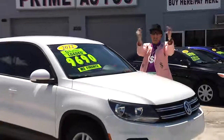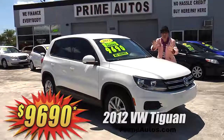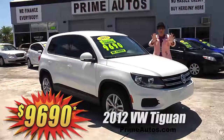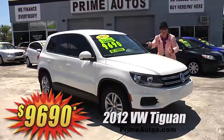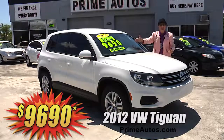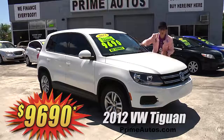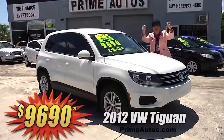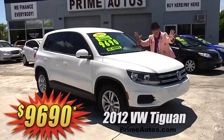The Deal Man says you have got to see this super stylish 2012 VW Tiguan Sport SUV with the factory turbocharged engine, easy automatic, CD, MP3 player with Bluetooth, alloys, and all the power options. And best of all, it's on sale right now for only $96.90!